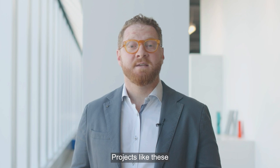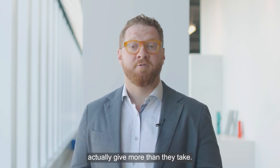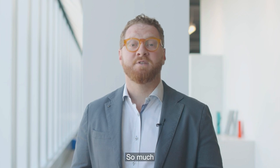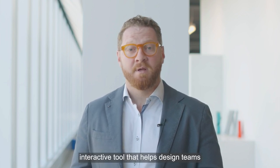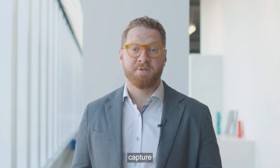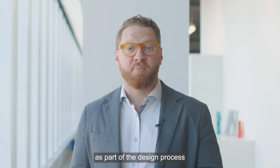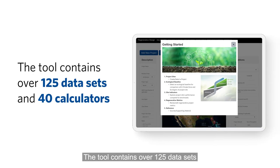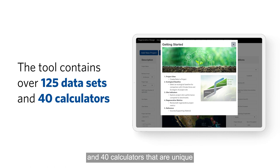Projects like these have allowed us to imagine a world where buildings actually give more than they take. So much so that we've developed an online, interactive tool that helps design teams capture and think through these strategies as part of the design process from day one. The tool contains over 125 data sets and 40 calculators that are unique to a given site and location.